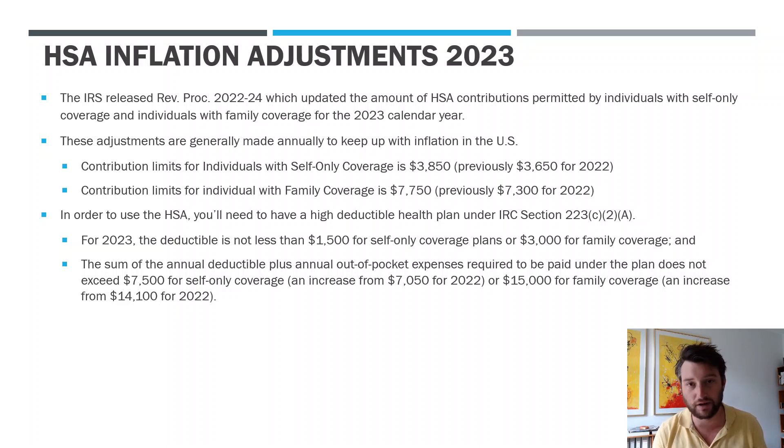Now, if you have a family coverage plan — so if you're married, and you and your spouse are covered on the same plan and you have children, let's say — the amount that you could put in is $7,750. Previously, it was $7,300 for 2022.